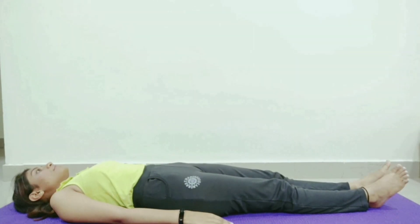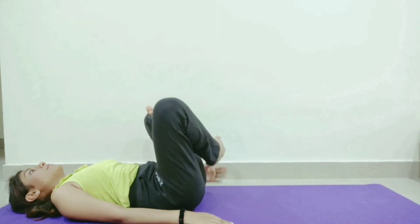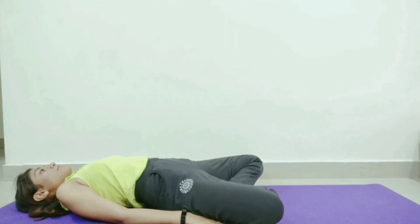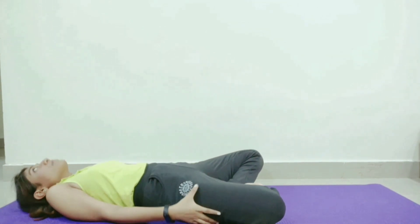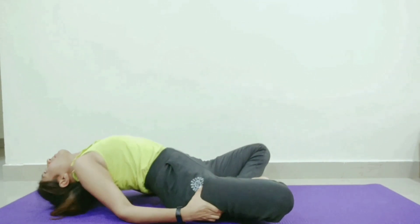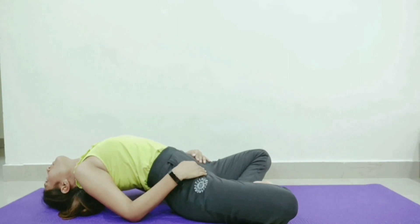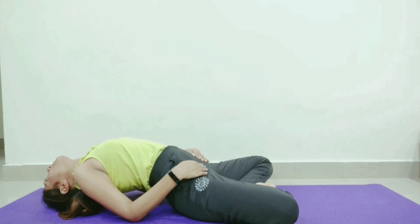For performing this asana, lie down on your back and bend your knees inwards like you do when you sit cross-legged. Now place your hands next to your hips with your palms facing down. Rise up by engaging your core, but make sure that your head is still touching the ground — your neck should be fully arched. Stretch as much as you can and hold this pose for 15-30 seconds.